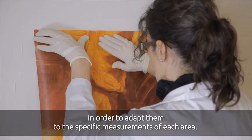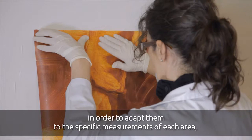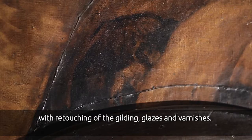That is why we can observe pieces of paper superimposed on the base canvas, with retouches of gilding, glazes, and varnishes.